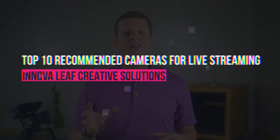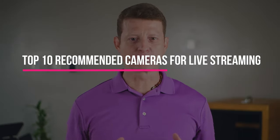Hello everyone. In this video I'm going to talk about the top 10 recommended cameras for live streaming. I'll talk about the things to consider before buying a new camera for live streaming and also the kind of equipment you need to get you started.